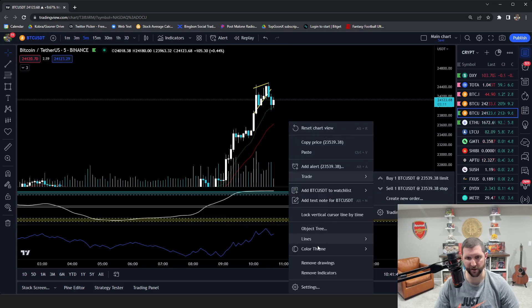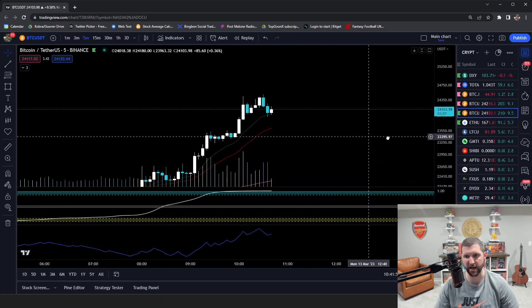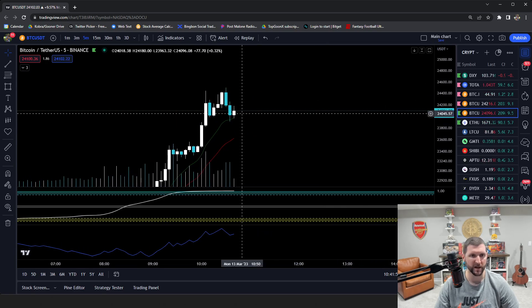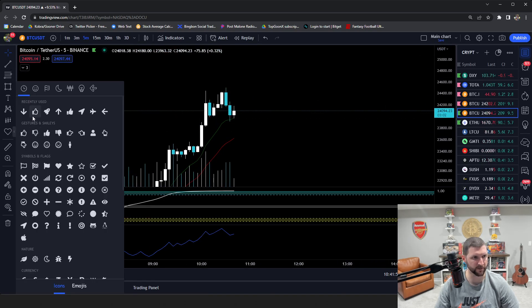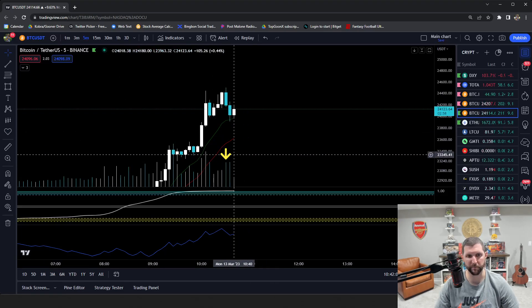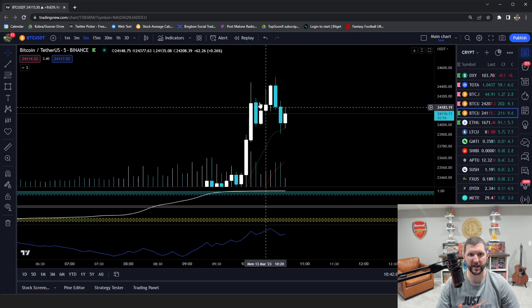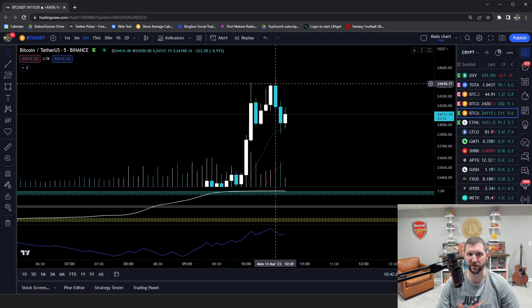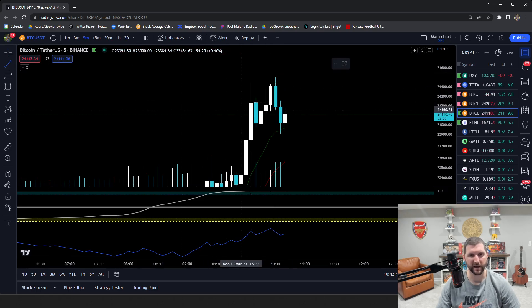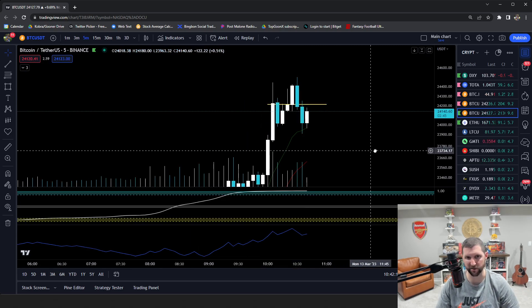Then you go to the five-minute chart and you get some real confirmation of at least a quick move, because you have this high volume bearish engulfing candle. Notice how this candle engulfs a nice little upwick breakdown and we even get a nice retest. So if I wanted to add to my position here, I could add to it a little bit.